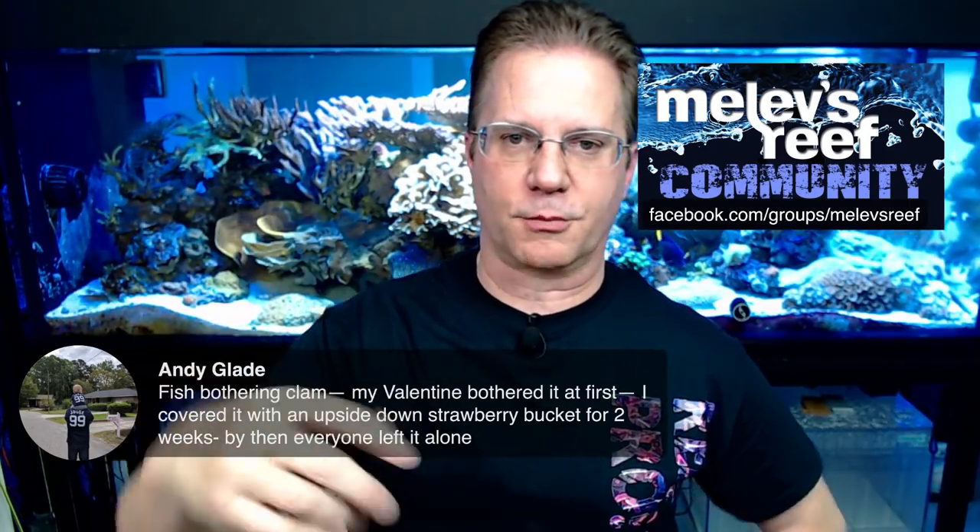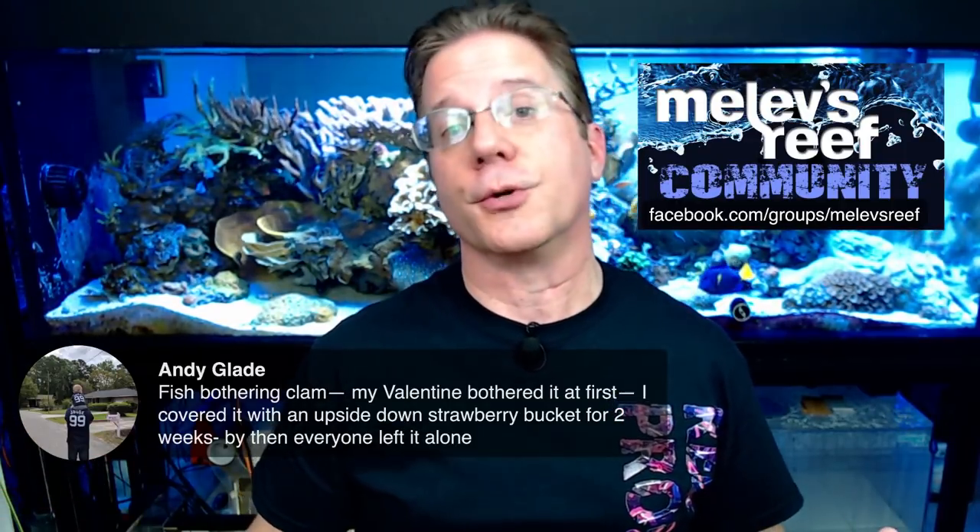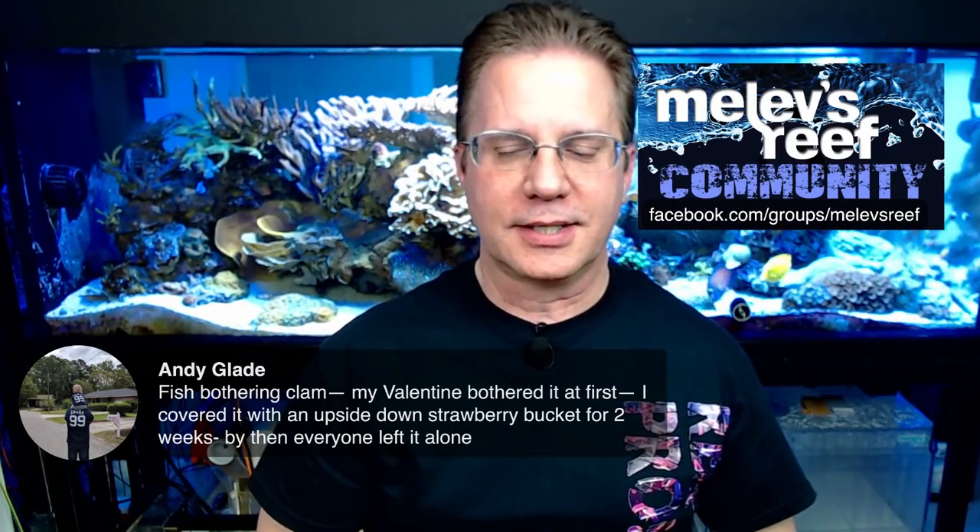Andy had a fish that was bothering a clam, so he took a strawberry basket — those plastic baskets — and stuck it over the top of the clam. All the light got in and the flow got in, but the fish couldn't mess with it. He kept it that way for about two weeks, and then he could remove it and the clam was left alone. Also keep in mind that when you put something new in your tank, fish may be interested and might peck off algae they find on the clam. That doesn't necessarily mean they're going to hurt it. But if you see them constantly messing with it, a protective dome like that basket is a really good solution.